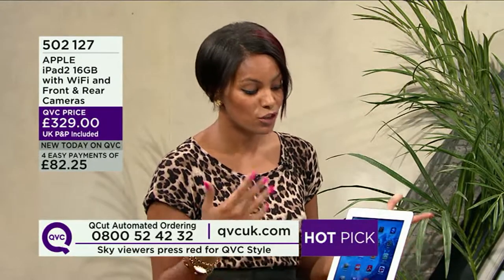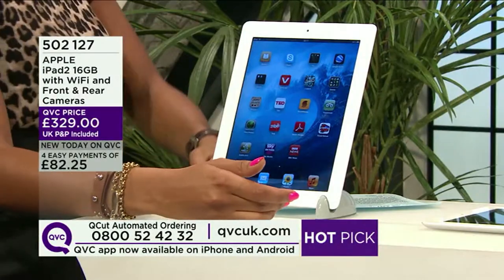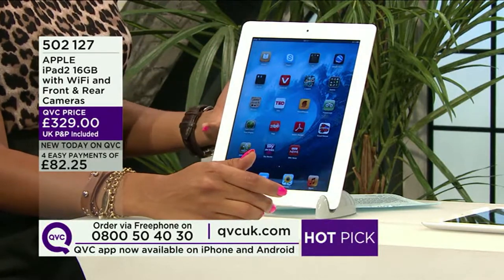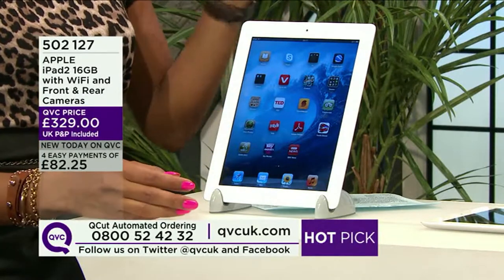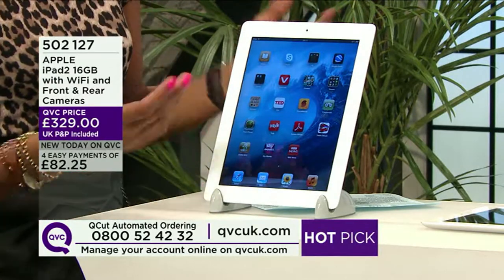I work for Stuff magazine — this iPad is number one in our tablets top ten, and it has been for a very long time, because it simply is the best tablet. Many manufacturers have come along and tried to beat it, tried to surpass it, and no one's done it. Apple are just really at the forefront of what makes an incredible product, and the iPad is testament to that.